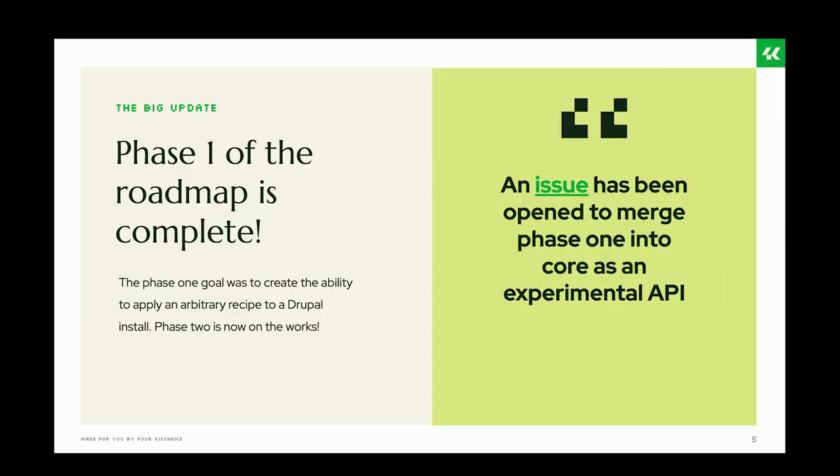Let's start with some big news. Phase one of the roadmap is already completed — you can now apply and create recipes really easily in Drupal. More importantly, Anisha has been helping to merge Drupal recipes into Drupal core, and just last night it was merged into Drupal 10.3 and 11. So now you don't have to add any patch into Drupal if you're using 10.3 or 11.